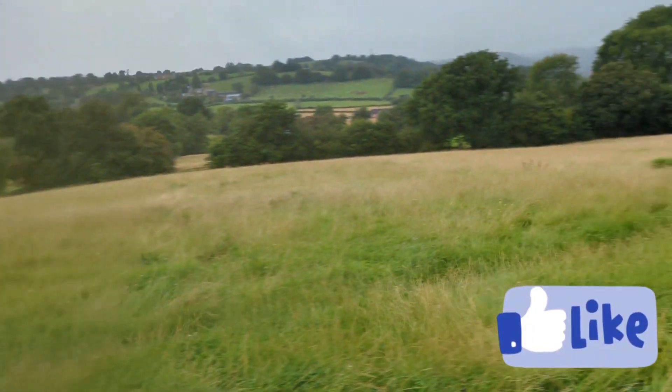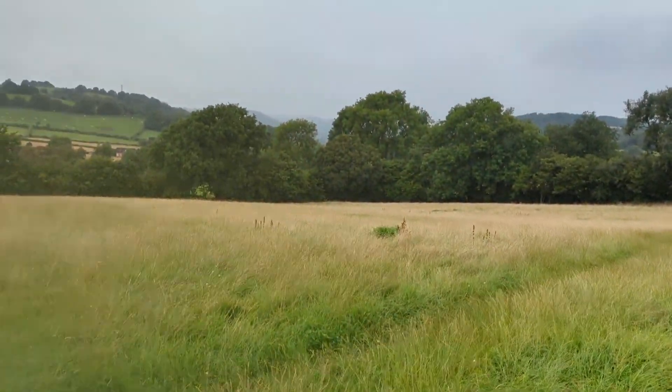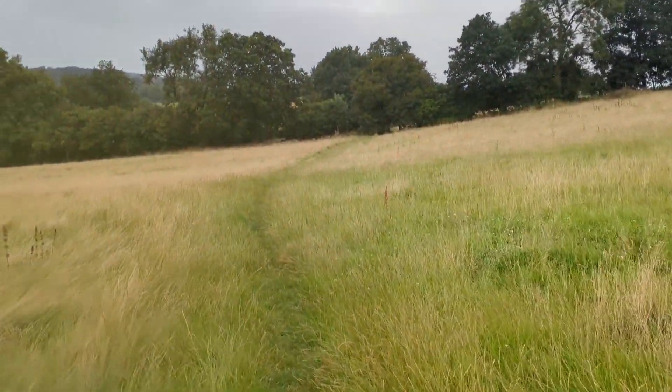The rain is starting to slow down now so hopefully it might stop. Just keep on going and see what there is to see down here.